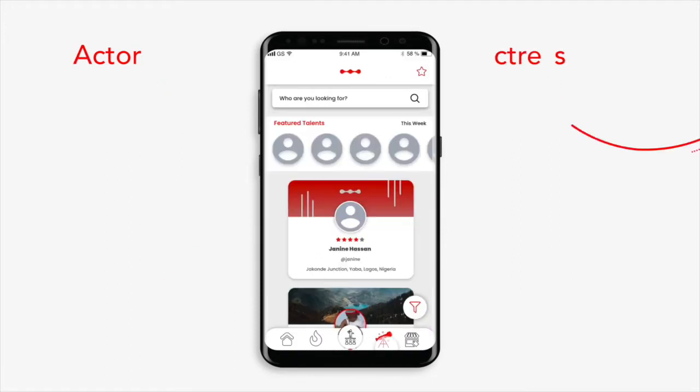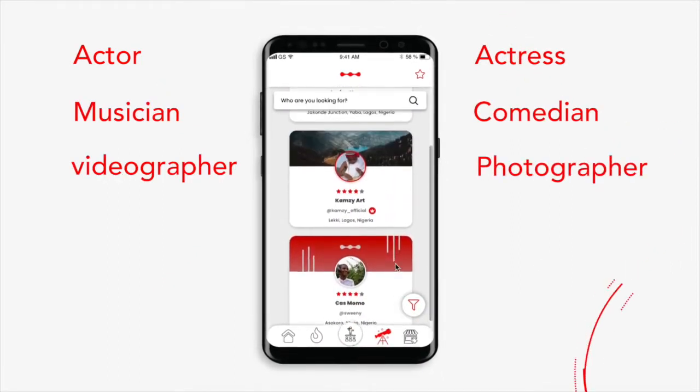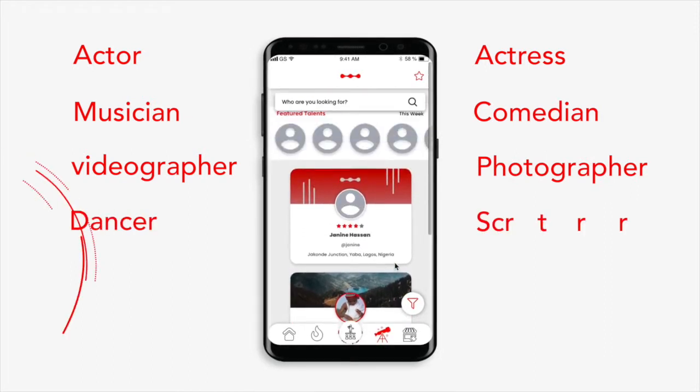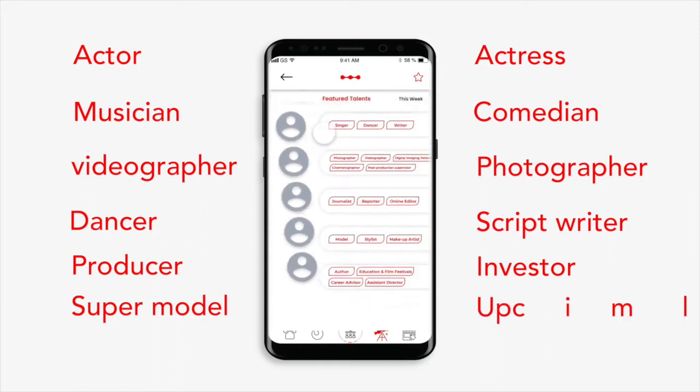Now, are you an actor, actress, musician, comedian, videographer and photographer? If you're a dancer, scriptwriter, producer, investor, supermodel, upcoming model or an agency, Woodlig is the one-stop hub that supports your needs, showcases your talents and enhances your growth.